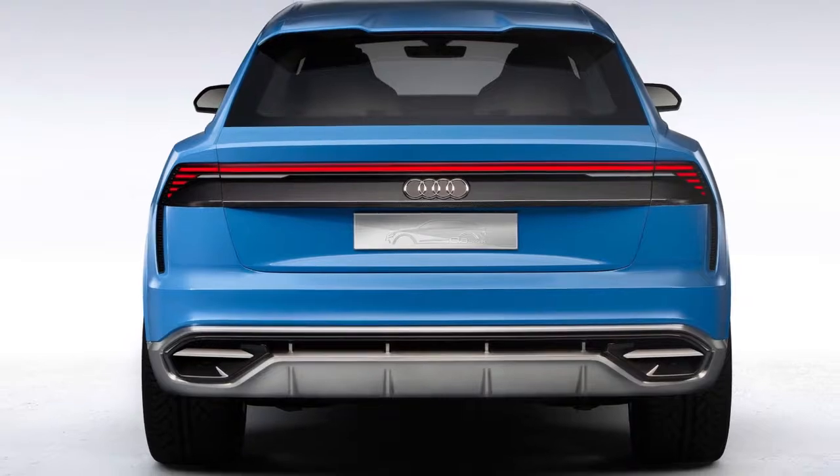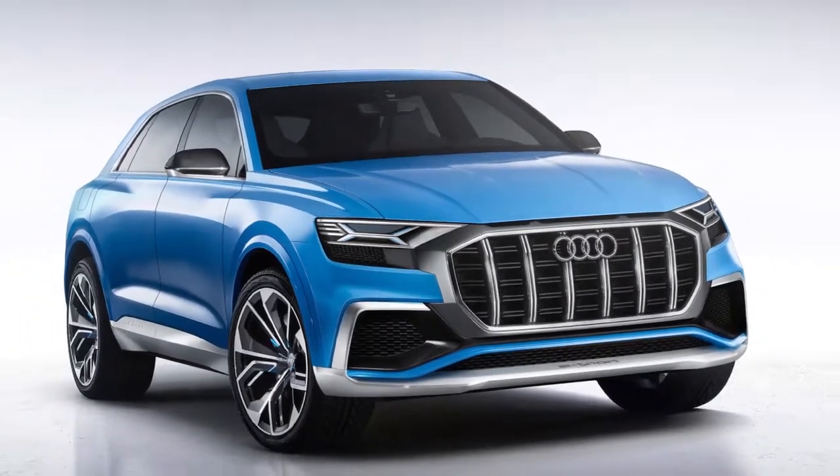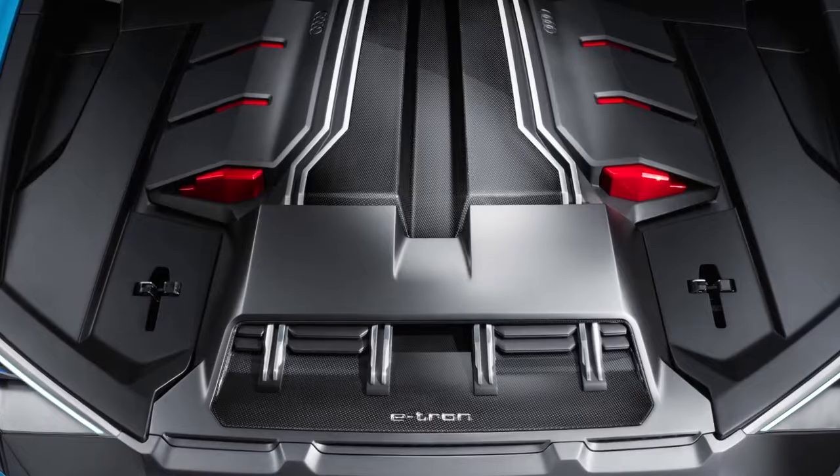Rather than simple flat bars, the grille has an egg-crate mesh design. The vertical bars are somewhat more pronounced and will likely feature chrome accents to make them stand out, as seen on the A8.